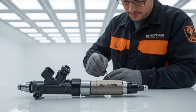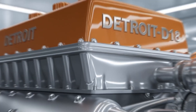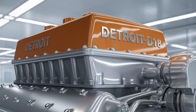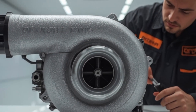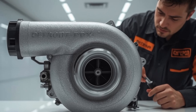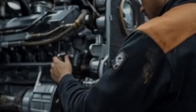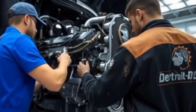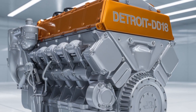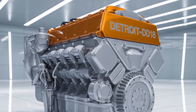Before we dive into the mechanics, let's set the stage. For years, Detroit has dominated the heavy-duty diesel game with engines like the DD-13, DD-15, and the legendary DD-16. These engines were known for efficiency, torque, and uptime. But fleets kept asking for more — more pulling power, more reliability, and better fuel economy without sacrificing emissions compliance.